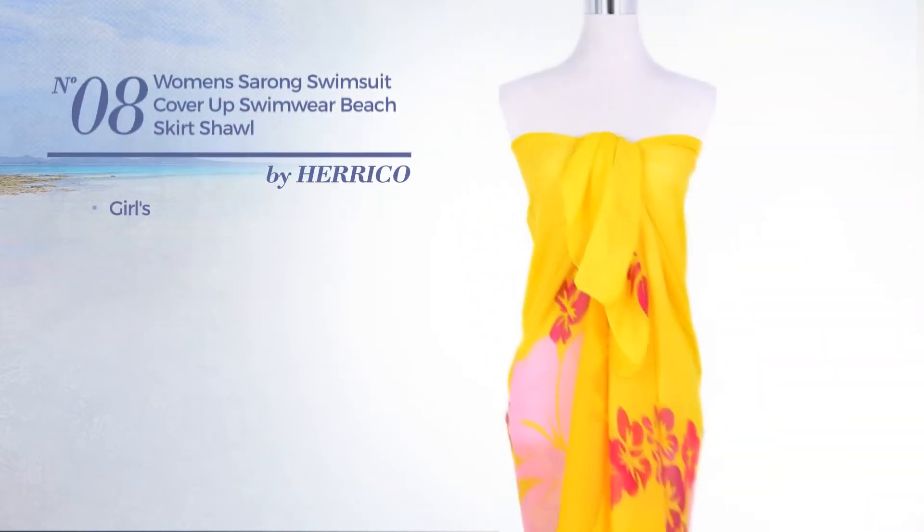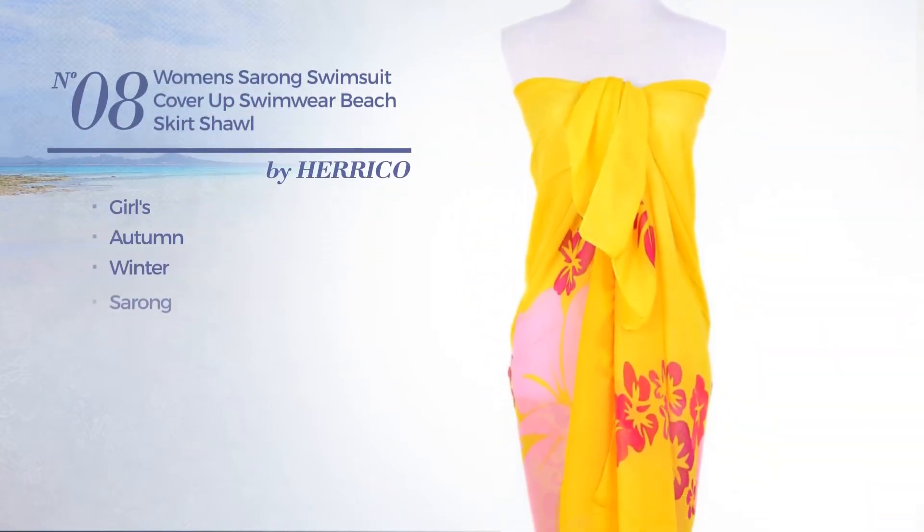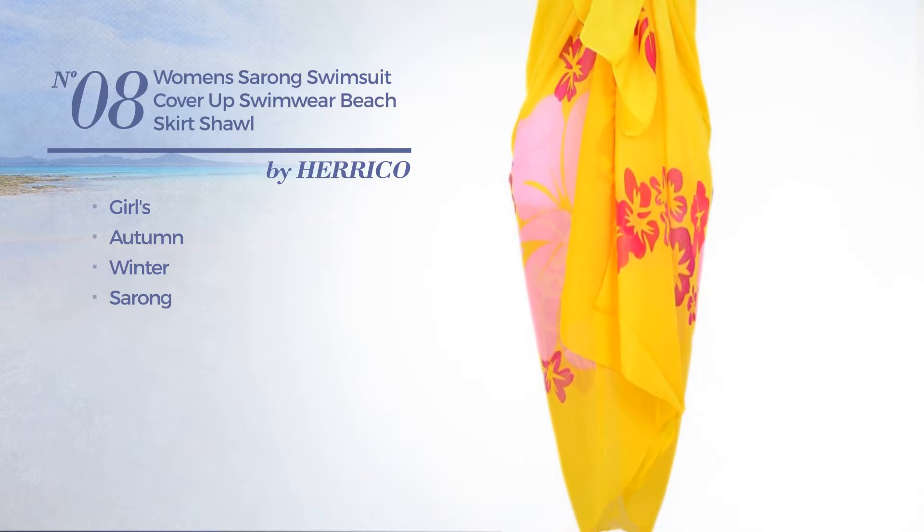Number eight: the girls autumn winter sarong swimsuit, available uniquely in yellow color.